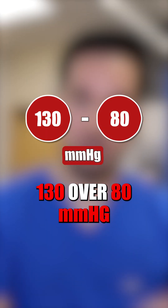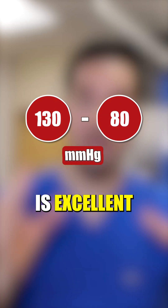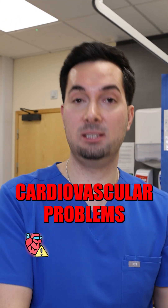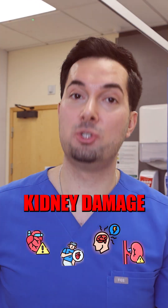Anything under 130 over 80 is excellent. If it's creeping higher than this, it's going to put you at higher risk of cardiovascular problems — heart attacks, strokes, and kidney damage.